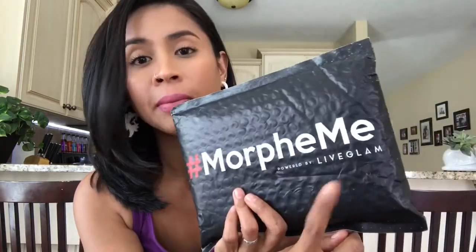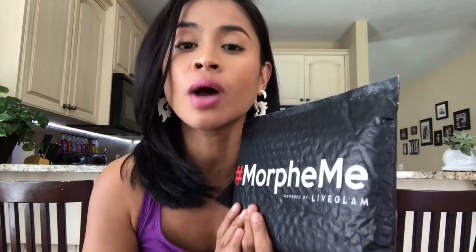I paid $19.99 for this monthly subscription, and every month if I stay subscribed I will get 100 points. You can use those points to buy makeup on the Live Glam website — not the Morphe website. They have a lot of different brands, high-end and affordable, including a liquid lipstick monthly subscription called Kiss Me, and also a monthly nail polish subscription. But this one is all brushes from Morphe.